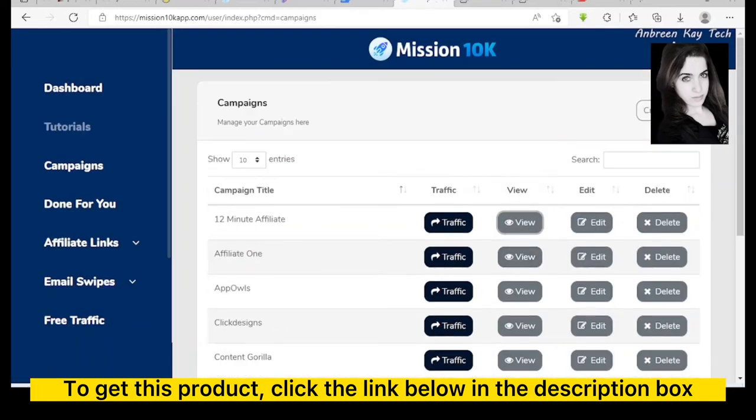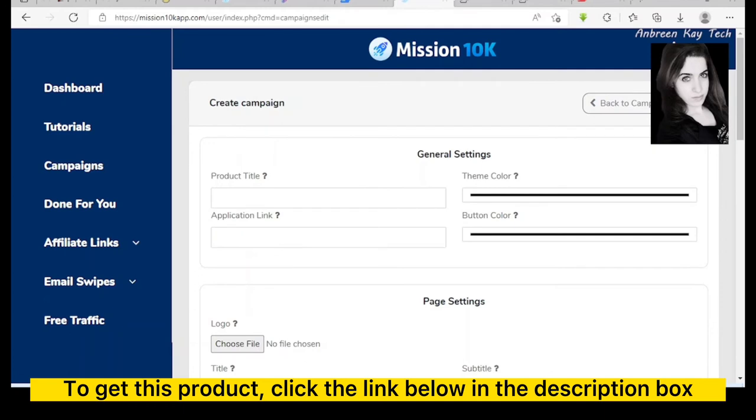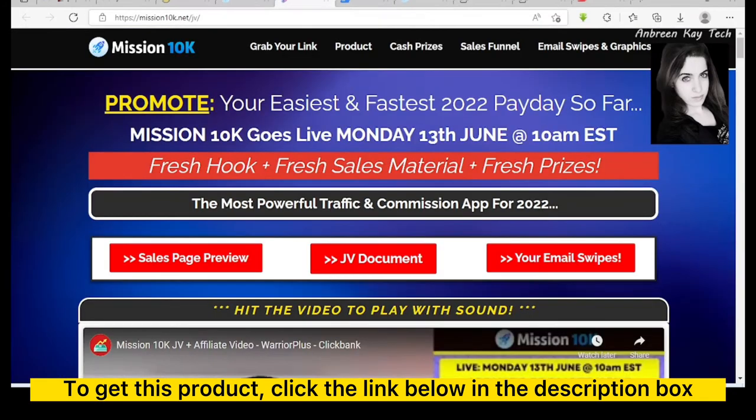Now let's say you want to create your own campaign. You have a product you are going to do affiliate marketing for. For example, the product title is 'Online Solution.' You can set the color theme to black, and then enter the affiliate link for that product.